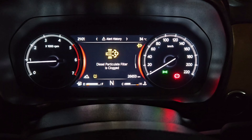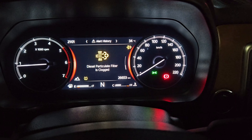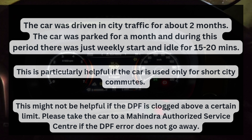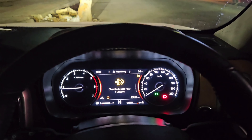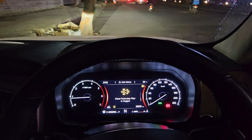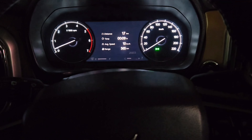Welcome to another video of living with a BS6 diesel engine. The last time we got this message was at 9,500 km and we had an option to do the manual regeneration. A detailed video has been done on that and I'll put a link to that video in the description.